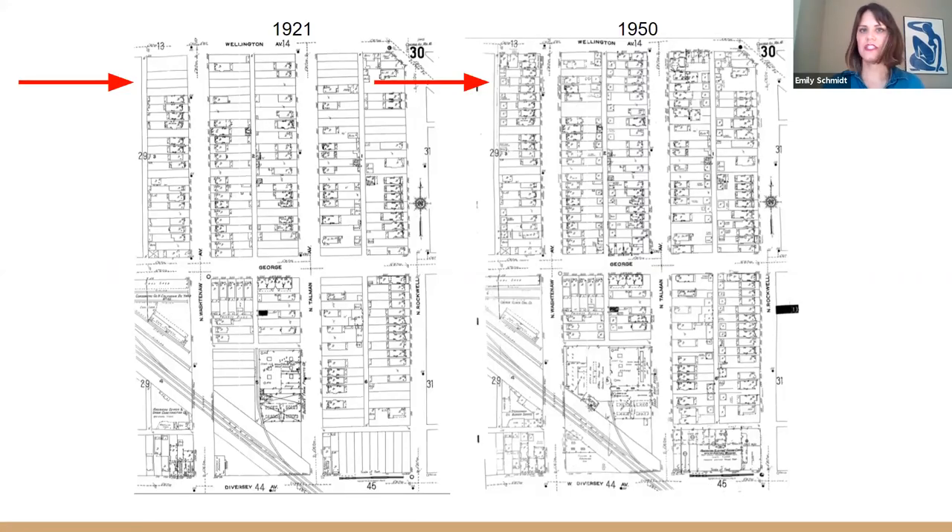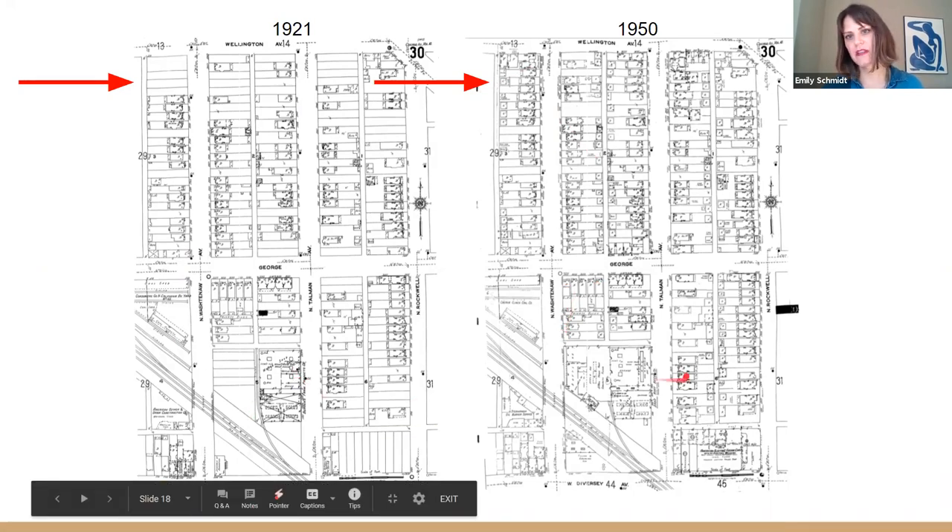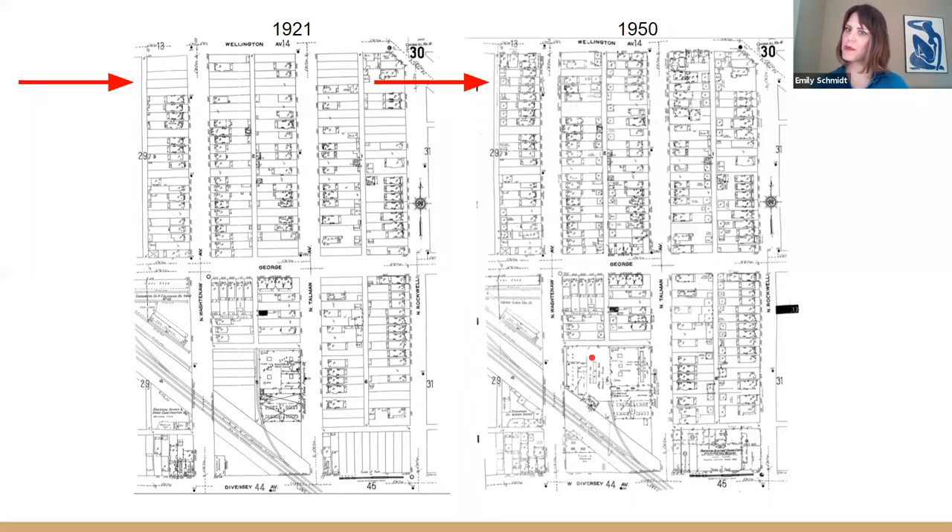This shows the Avondale neighborhood — a map pulled from 1921 where it's developing, and by 1950 it's a full bungalow neighborhood. You can see how the light industry in the neighborhood changed too. This is from the old system when they were black and white; they're now full color, which is important — I'll explain that in a minute.